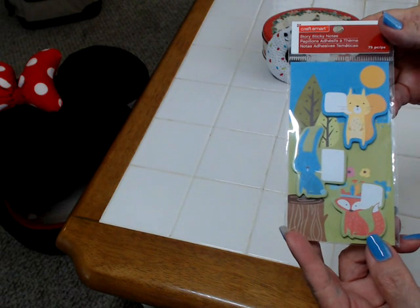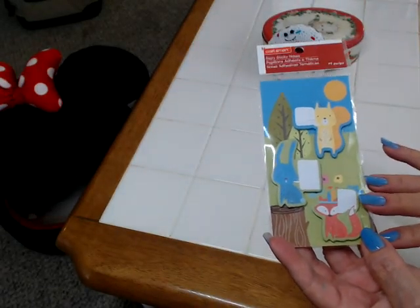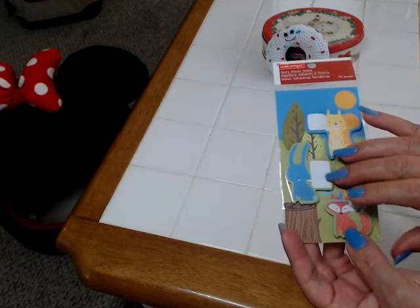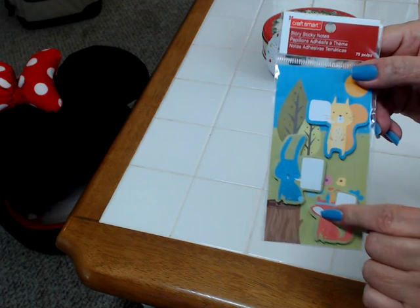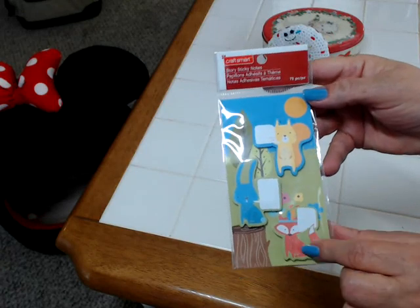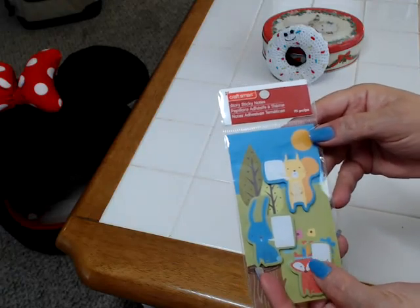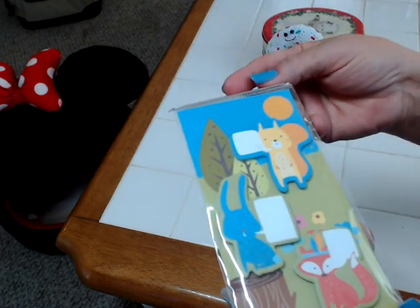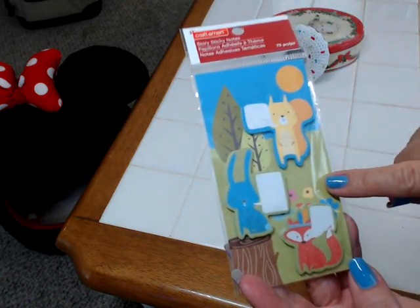Now, these were $1.49, which was half price. But it's squirrels, rabbits, and foxes sticky notes and page flags. I just could not resist. I know $1.49 is a little much and I would not have paid full price, but guys, I love foxes and I love rabbits and squirrels. I just could not leave this behind. Had to come home with me. I love this and I love the packaging — very cute.